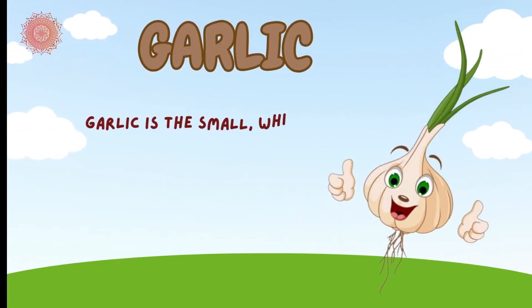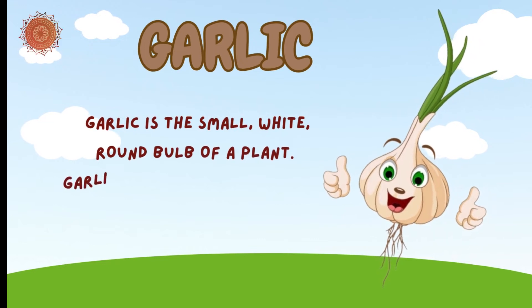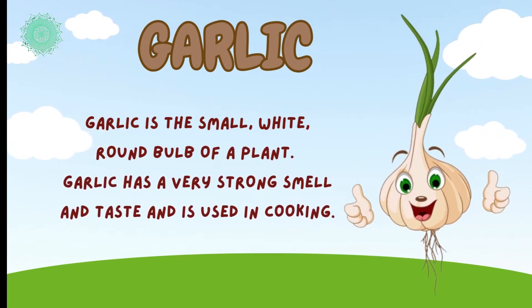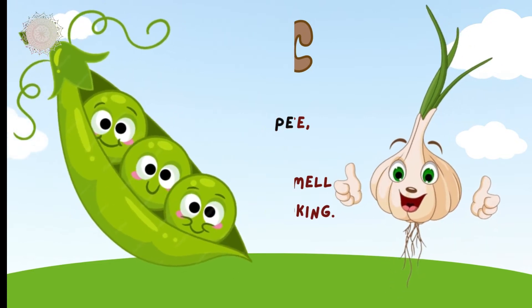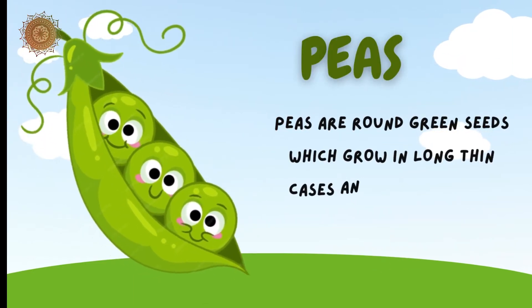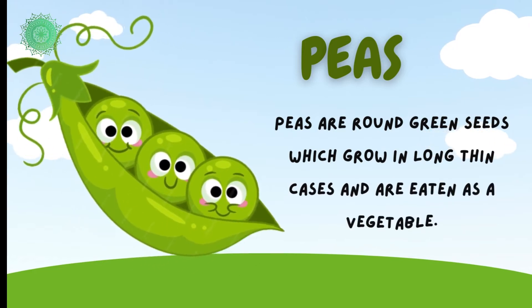Garlic is a small, white, round bulb of a plant. Garlic has a very strong smell and taste. It's used in cooking. Peas are round green seeds which grow in long thin cases and are eaten as a vegetable.